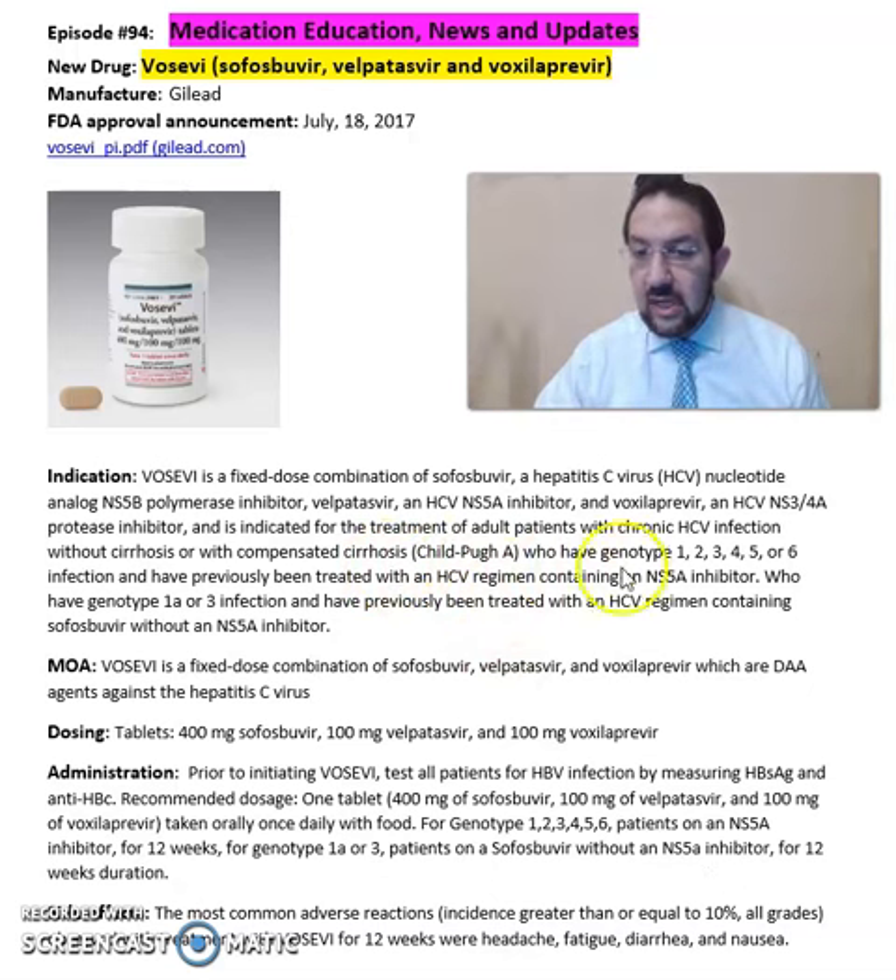This applies to patients who have genotypes 1, 2, 3, 4, 5, or 6 infection and have previously been treated with an HCV regimen containing an NS5A inhibitor. For more detailed information, including dosing, cautions, precautions, indications, and clinical trials, refer to the package insert available online from Gilead Pharmaceuticals' website. Hope you enjoyed this video — as always, stay safe and take care of your medications.